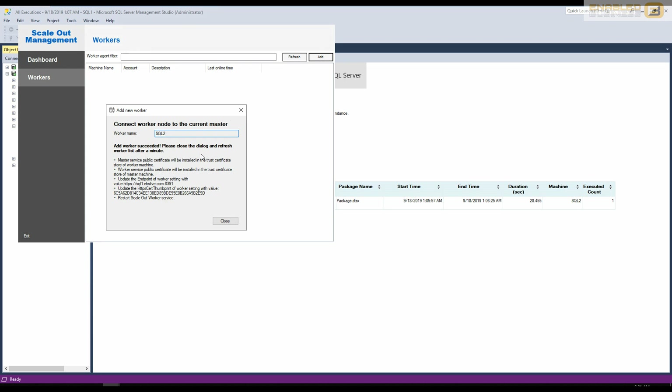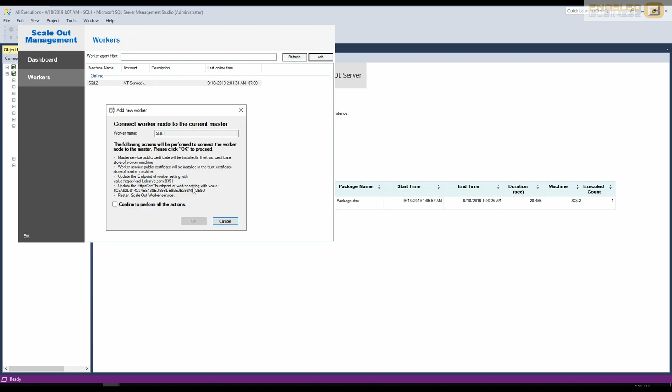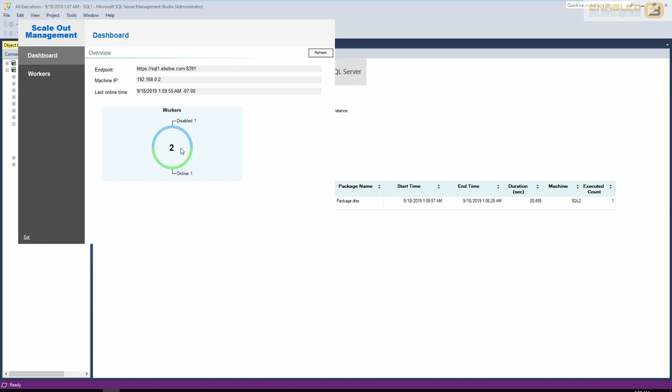After the process completes you'll see a Close button. Refreshing the view shows SQL2 listed but with a Disabled status — right-click it and enable it. After refreshing again it shows as Online. There's no rule requiring packages to execute on an external machine; they can execute on the same machine as well. I also add SQL1 as a worker, validate, confirm, and after enabling both workers I can see two workers both online and ready.